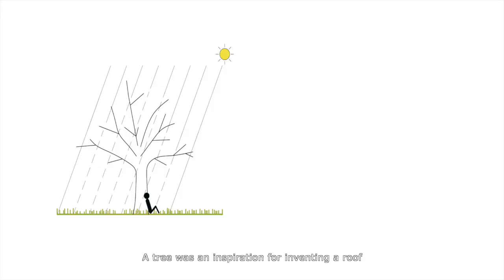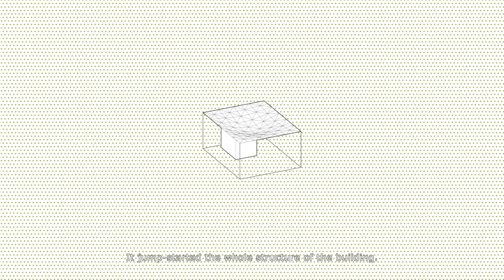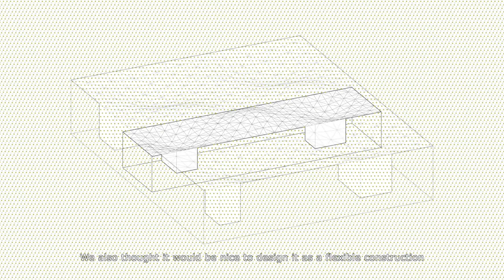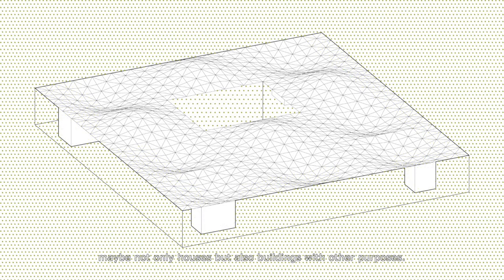A tree was an inspiration for inventing a roof and connecting it to the ground — it jump-started the whole structure of the building. We also thought it would be nice to design it as a flexible construction, flexible to needs: small houses, big houses, and maybe not only houses but also buildings with other purposes.